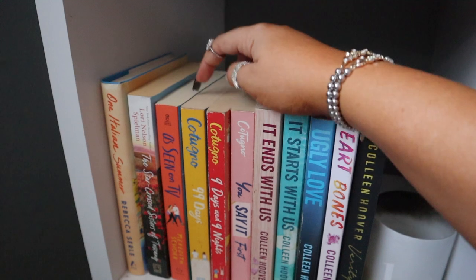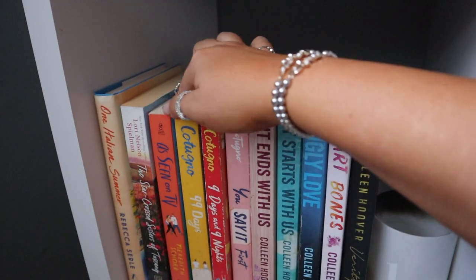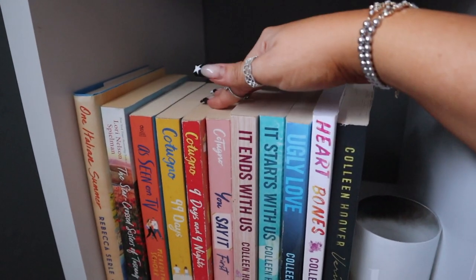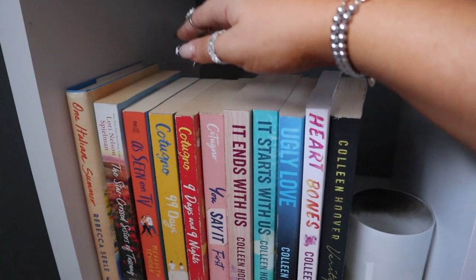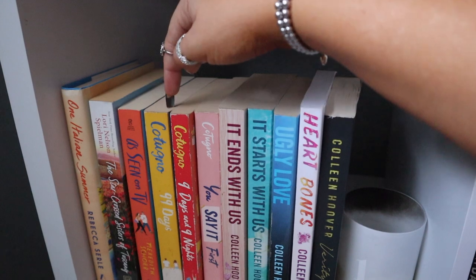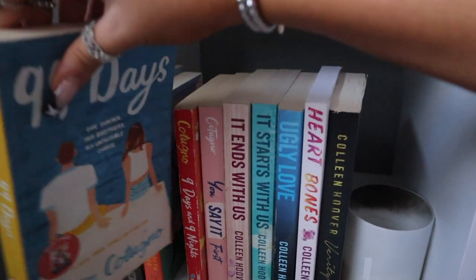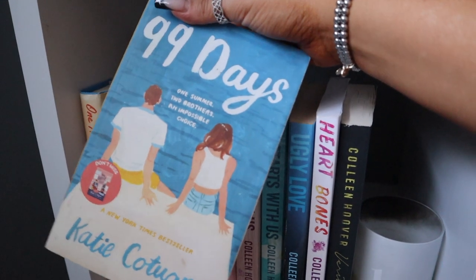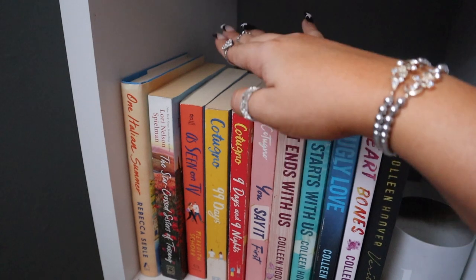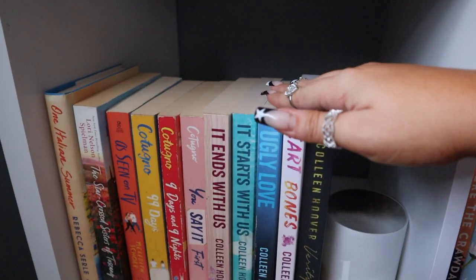I have As Seen on TV, which I'm so bummed about because I did not enjoy it — I gave it one star. I thought the main character complained too much and I do not recommend it, but it's still in my collection. Then I have my Katie Contugno books: 99 Days, Nine Days and Nine Nights, and You Say It First. This author is what got me back into reading, and if you love a love triangle situation and the Summer I Turned Pretty vibe, I definitely recommend this series.